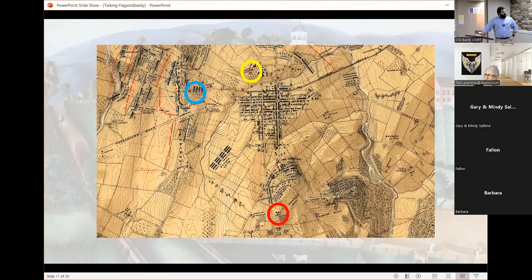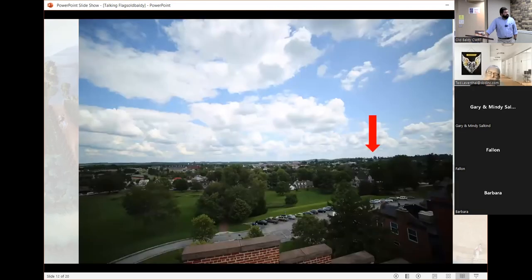A map shows the positions of signal stations on July 1st. The seminary is in the blue circle. Pennsylvania College was briefly used as an observation post — that's the yellow circle. Oliver Howard eventually establishes a signal station on Cemetery Hill. But that is likely later in the day, and by that time Jerome is probably out of the cupola because he doesn't write about signaling to Cemetery Hill.